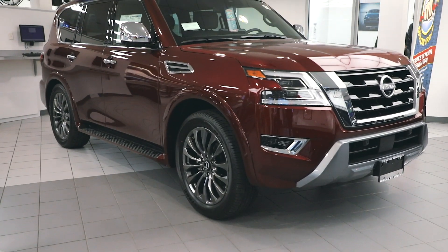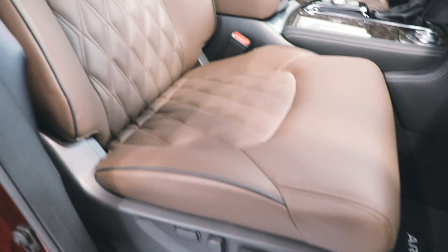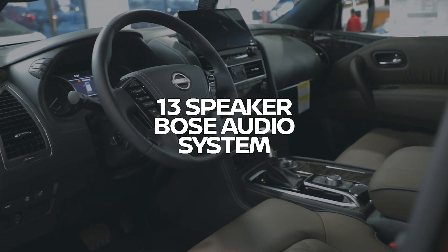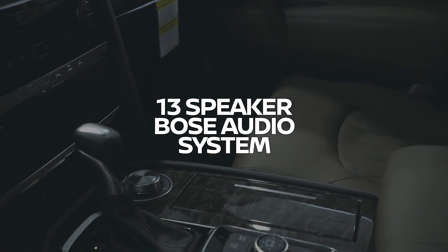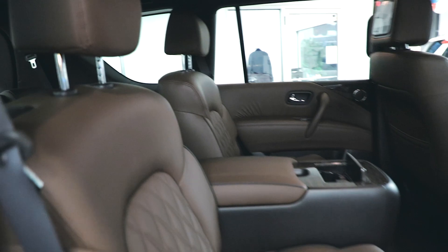Have you seen the new Nissan Armada? Take a look. Loaded with luxury features down to the espresso brown leather and diamond stitching. It's got a 13 speaker Bose audio system, comfort, safety, and convenience features all around for the entire family.